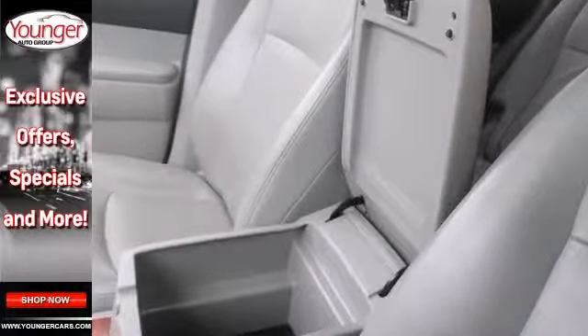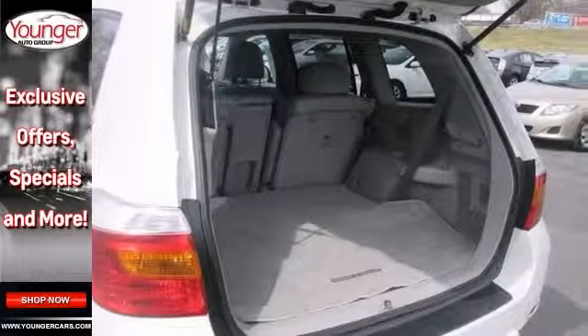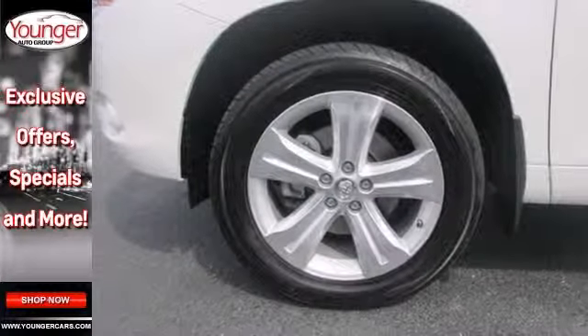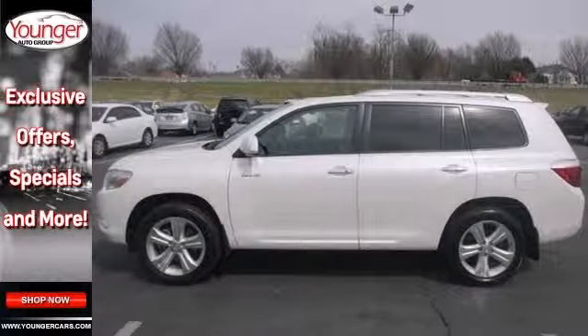It also features a CD changer, climate control, keyless entry and start, and this SUV offers a sunroof, a digital display screen, and a power adjustable driver's seat.